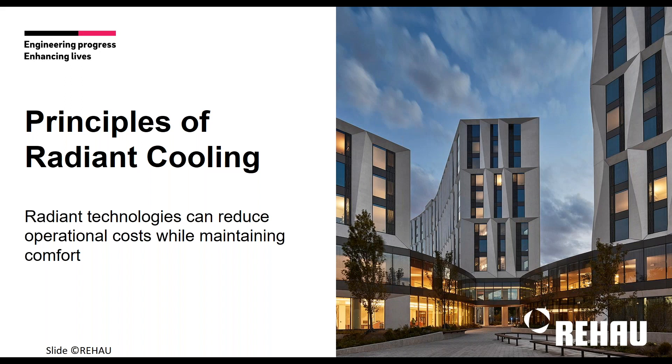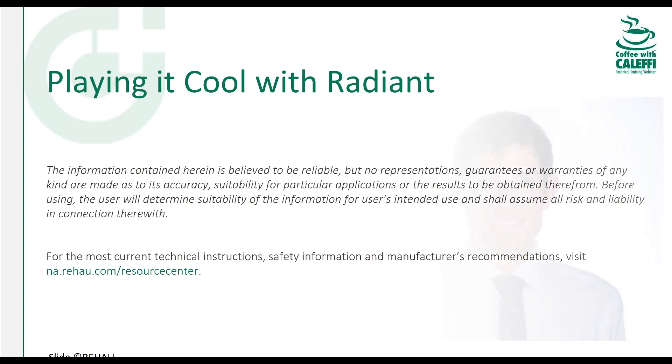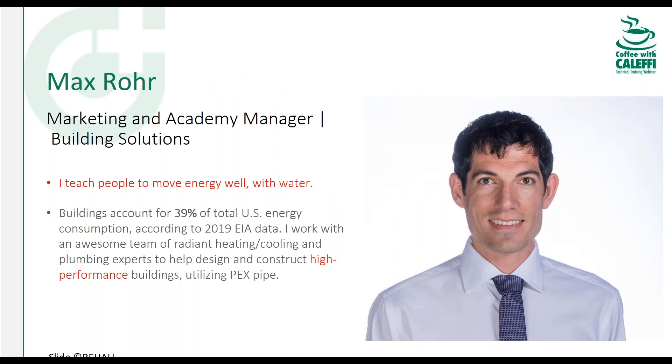If you're listening to this webinar, you have the superpowers to build exceptional buildings. Radiant cooling can play a bigger part in the buildings you're creating, whether you're an engineer, a mechanical contractor, or whatever your role is. In this hour I'll identify ways to best leverage radiant cooling technology so you can identify projects that set the pace for comfort and energy efficiency. Radiant cooling is an exceptional way to push the envelope for high-performance buildings.